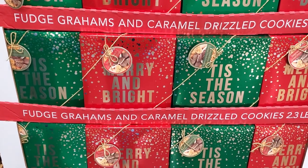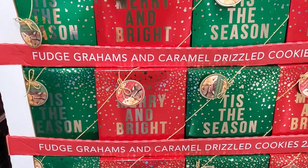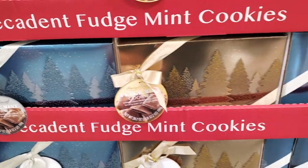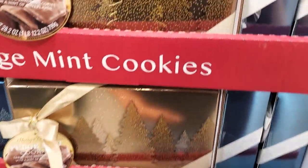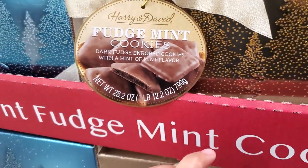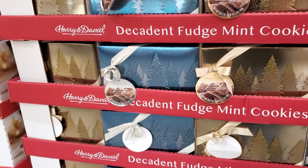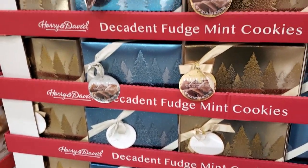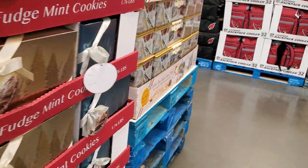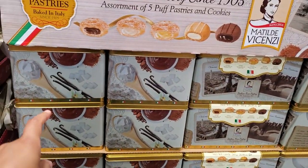And then we got the holidays — Thanksgiving. You know, I'm not too big on Thanksgiving, I'm pretty good. And then Harry and David — alright, good brand — $10. You got fudge and mint. Those look really good, I'm gonna have to pick some up next time. I love Harry and David, it can get pricey. $10.98.